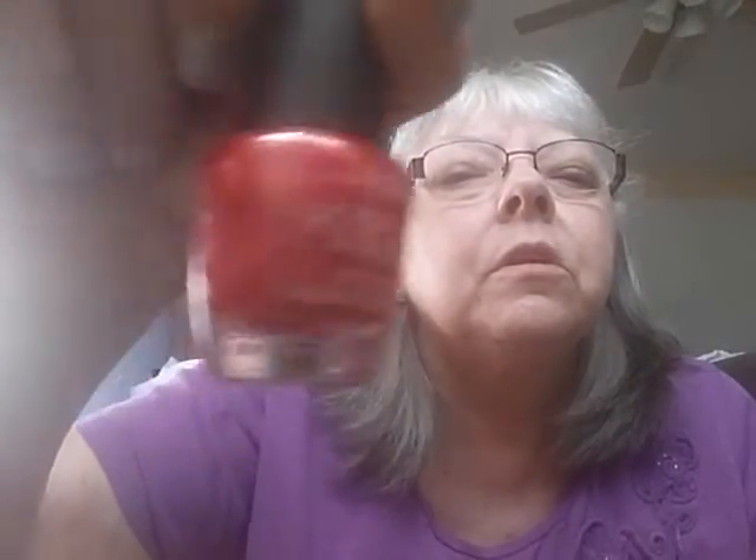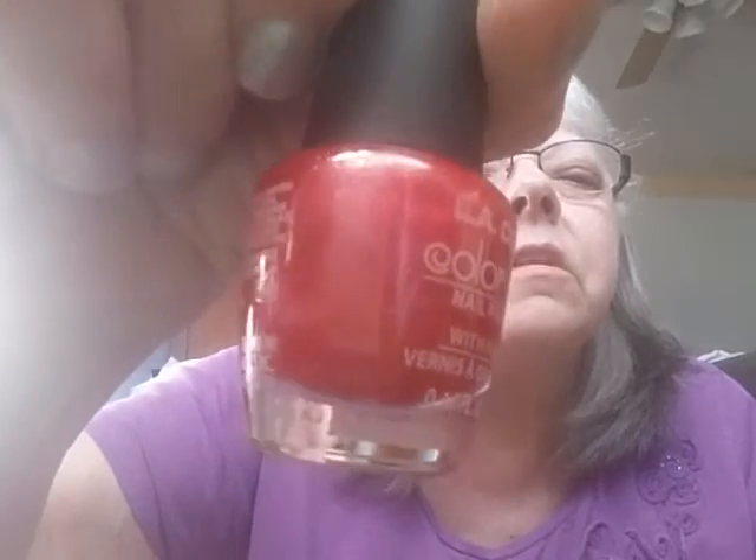I got two LA Colors nail polishes. One color is called Coral Reef — that's real pretty. And then I got another one called Green Tea.